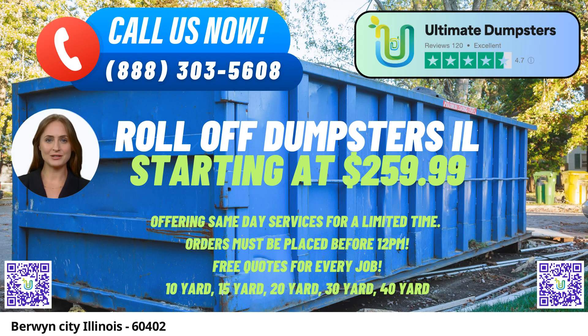Welcome to Ultimate Dumpsters, your go-to roll-off dumpster rental service in Berwyn, Illinois. We take pride in providing efficient waste management solutions, junk removal, and roll-off dumpsters for both residential and commercial needs.